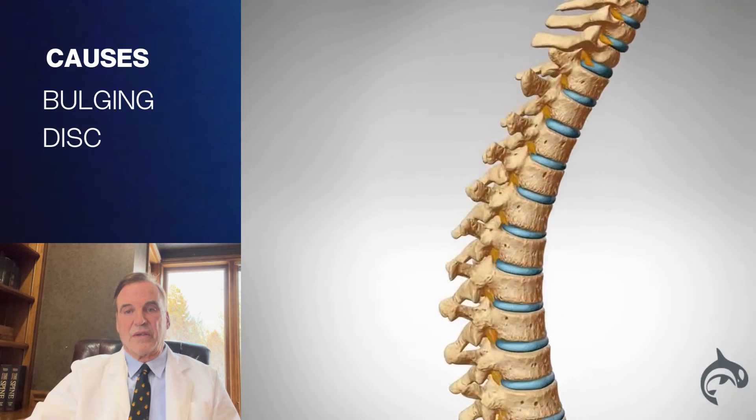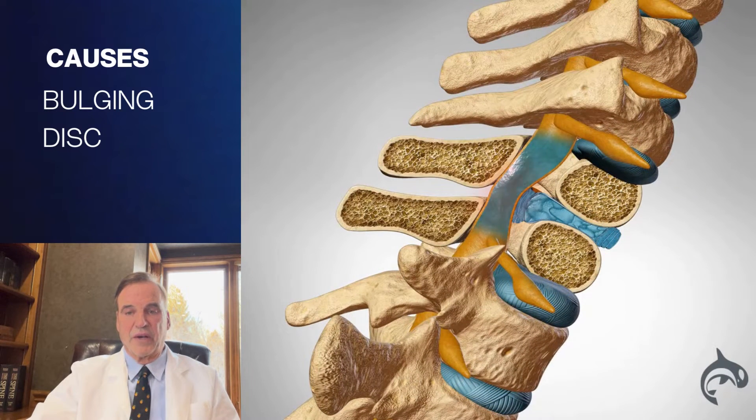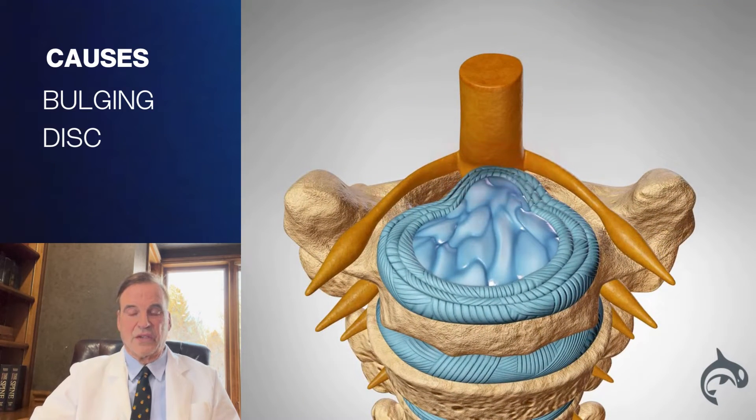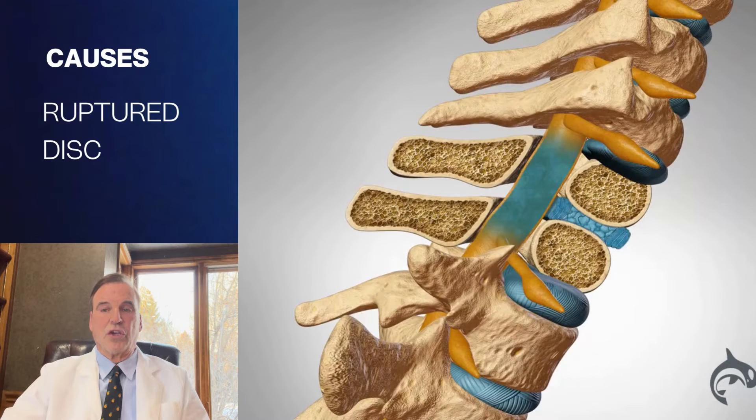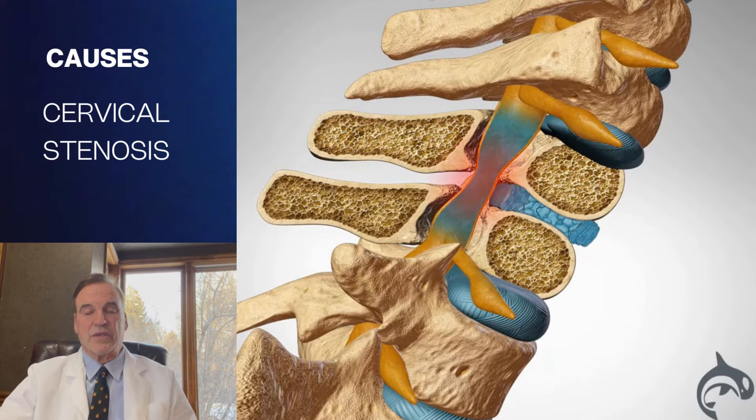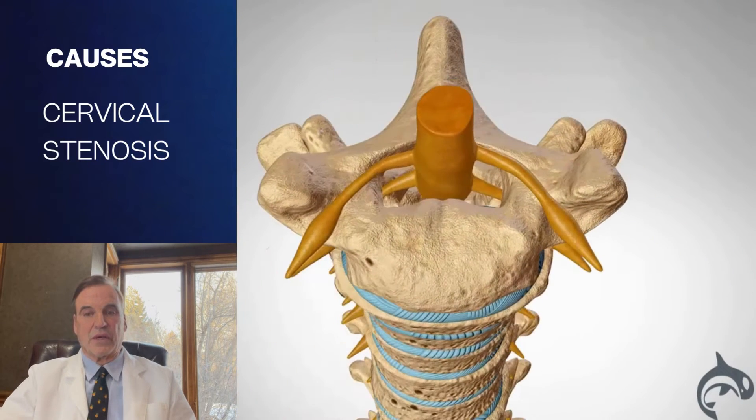The neck has seven vertebral areas. They slowly degenerate over time where they lose their water content. They shrink down and that results in a bulging that goes out to the side and can catch the nerve. You can have an acute ruptured disc that can be seen on an MRI, or you can have stenosis that basically develops over time. The stenosis is basically a narrowing of that tunnel that the nerves come out through after they branch off the spinal cord and then go down the arm.